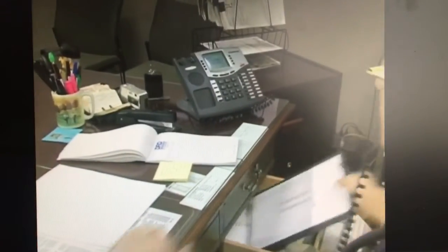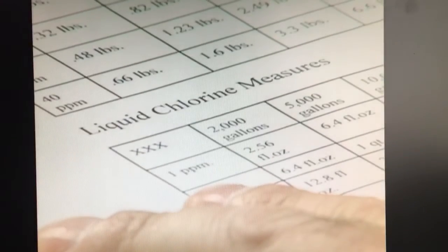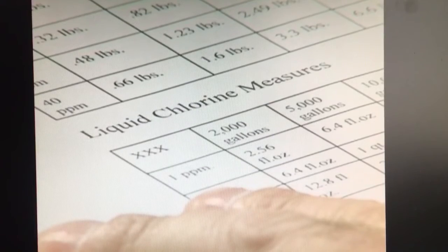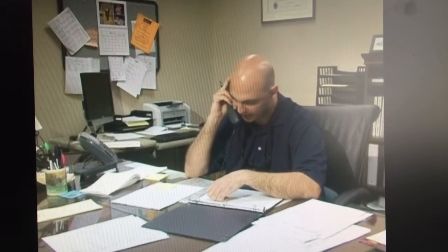Alright, let's check my chemical measures here. You got a 100,000 gallon pool, correct? We need to bring that up to a 10.0. So we need you to add 7 gallons to the pool. Just get a nice clean bucket, go ahead and scoop it out of the vat and hand feed it around the perimeter of the pool.